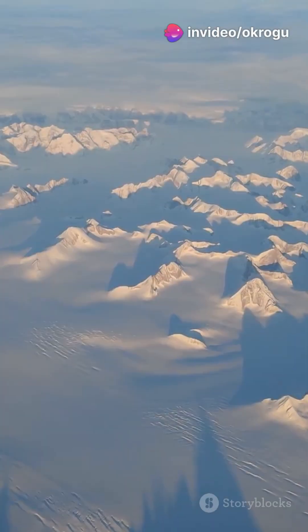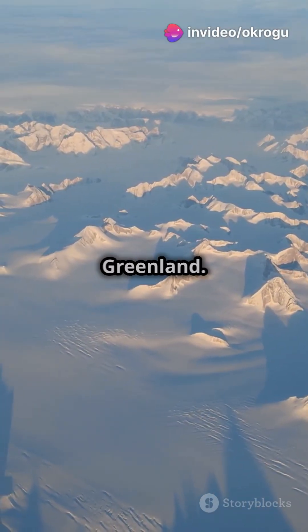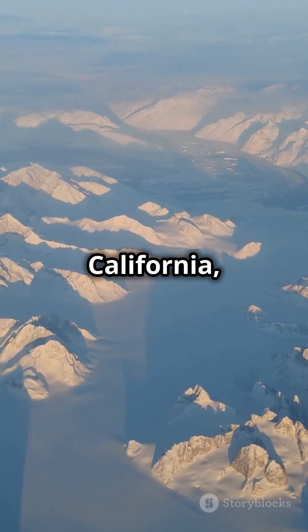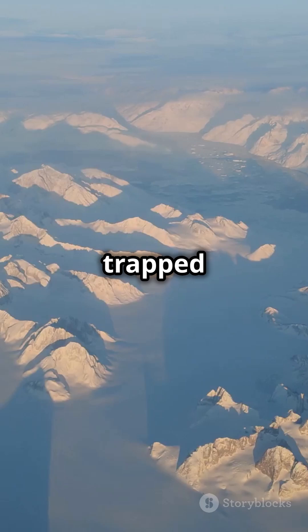This is gonna blow your mind. The secrets of the past are frozen in Greenland. Greenland's vast ice sheet is like a climate time capsule — five times the size of California — it holds air bubbles trapped for millennia.